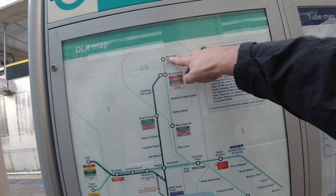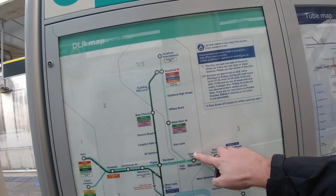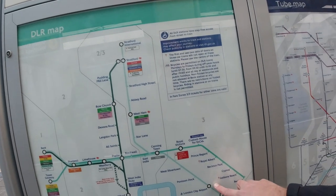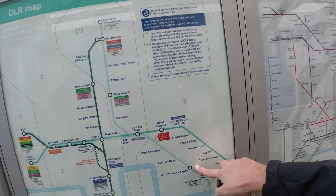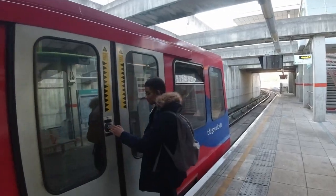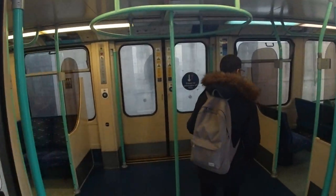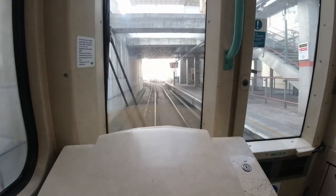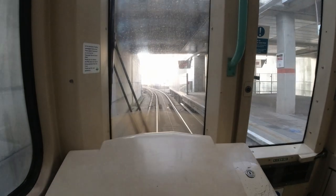The DLR network is a little confusing to the uninitiated, but all trains from Stratford International currently head to Woolwich Arsenal, which means that after nine stops you'll be at the airport. They're driverless trains so you can pretend to be the driver.